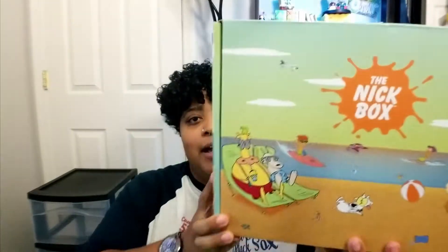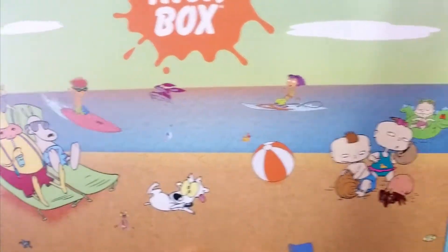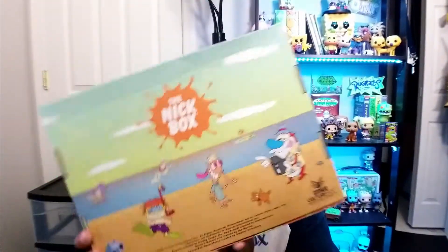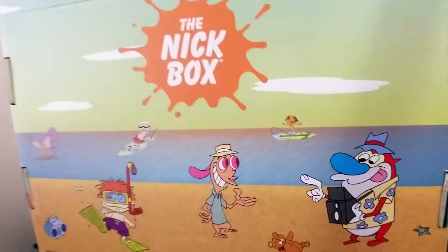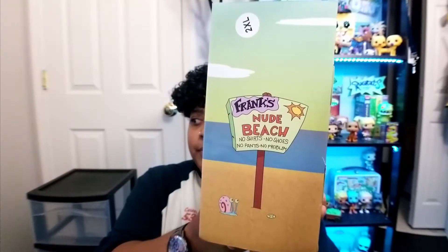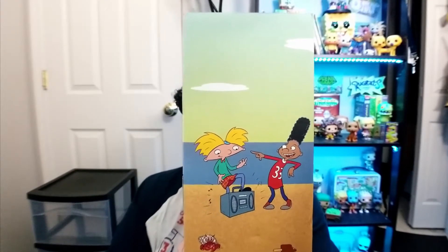Let's check out what's on the box. It's featuring multiple Nicktoons — we have Rocko, Heffa, Stumpy, Otto, Reggie, Phil, Lil, and Tommy relaxing on a floaty. On the back: Ren, Stimpy, Twister, Sammy, Chucky's teddy bear. On the side it says 'Frank's Nude Beach — no shoes, no shirt, no pants, no problem,' which is so inappropriate. We also have Gary, and on this side Arnold and Gerald.